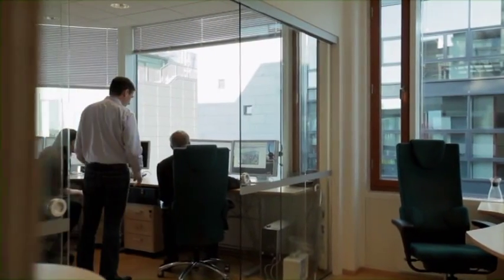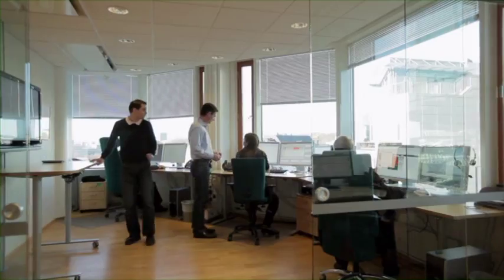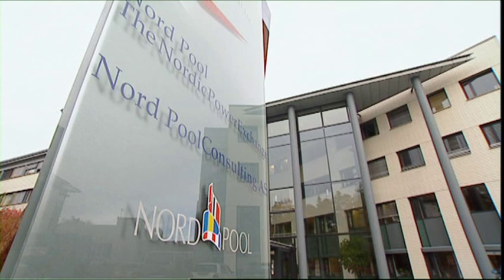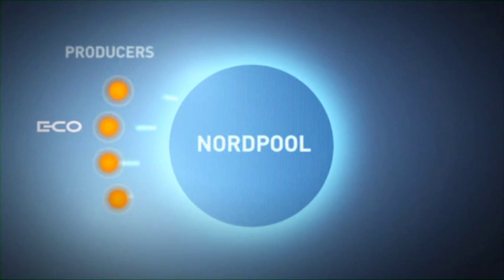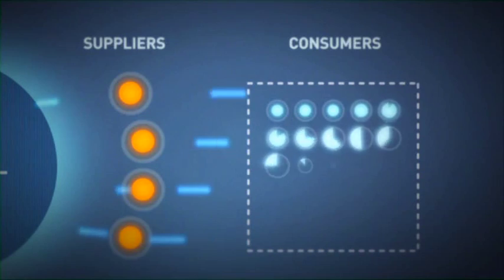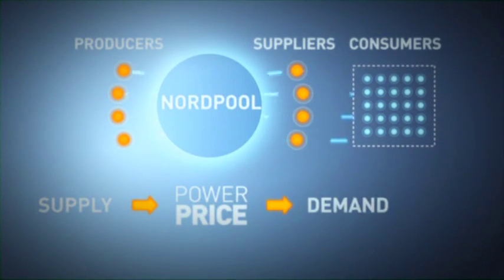ECO's production planners in Oslo strive to get as much as possible out of each drop of water in the reservoirs. Each day, thorough analyses are made of the weather, inflow and market conditions before power is produced and sold through Nordpool, the common Nordic power exchange. ECO and other Nordic producers offer power on Nordpool. The buyers include power suppliers, which then resell the power to the end users.